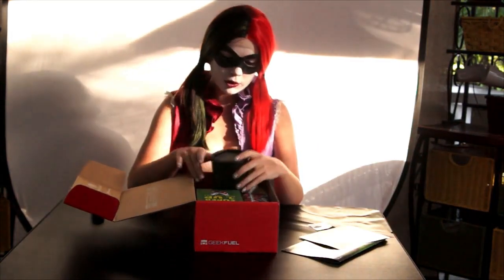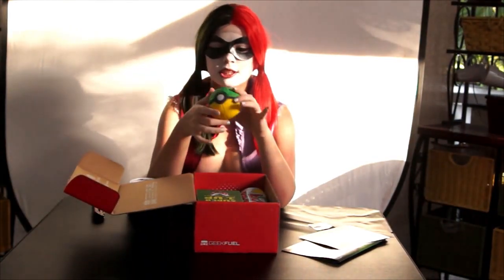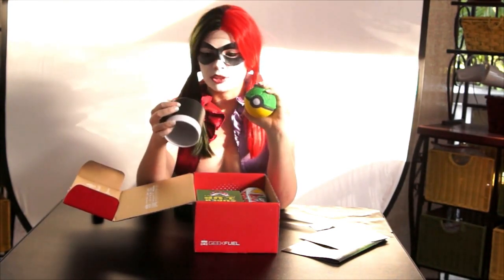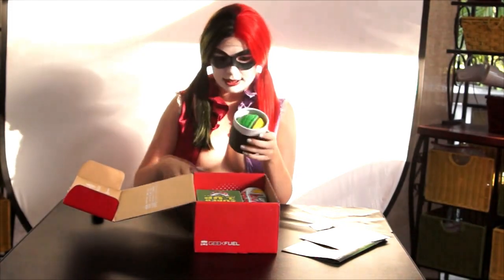It looks like this is a Geek Fuel exclusive, and it says Turtle Trainer on it. It's this little box, and it looks like it is a mashup of Teenage Mutant Ninja Turtles and a Pokeball — so that is really cute. It has the turtle shell on top, and it looks like these come in four different colors. I'll squish that back into its container.